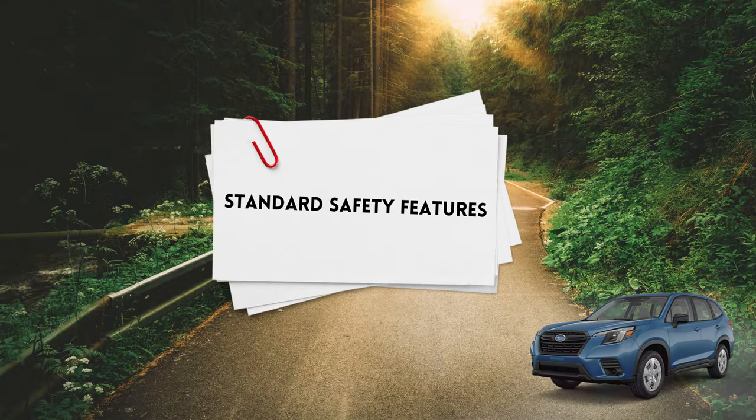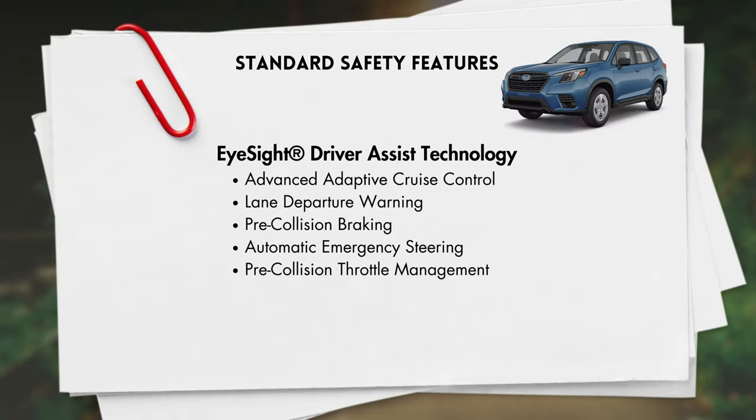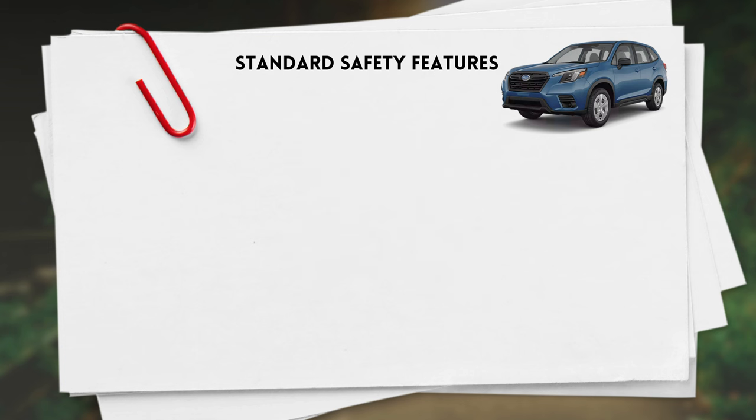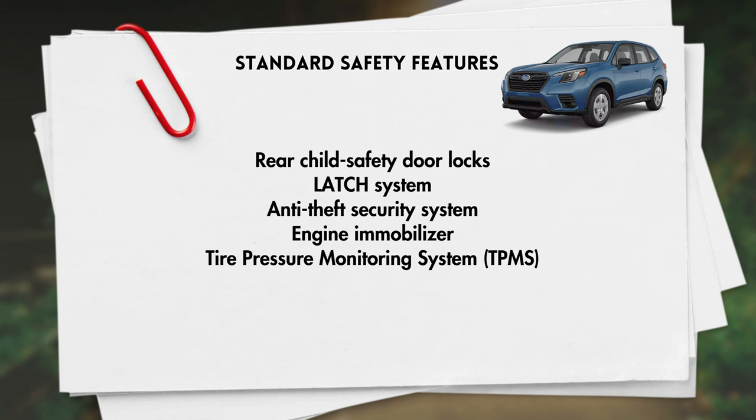Standard safety features begin with Subaru's EyeSight driver assist, which includes advanced adaptive cruise control, lane departure warning, pre-collision braking, automatic emergency steering, and pre-collision throttle management. Other safety features include traction control, trailer stability assist, brake assist, brake override, vehicle dynamic control, a backup camera, rear child safety door locks, lower anchors and tether anchors for child seats, anti-theft security system, engine immobilizer, and a tire pressure monitoring system.